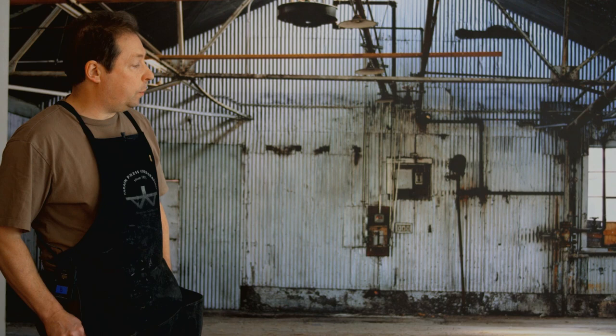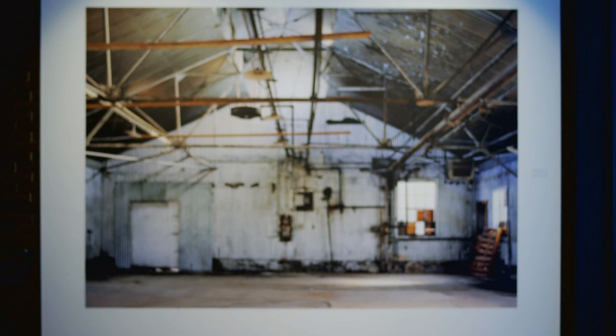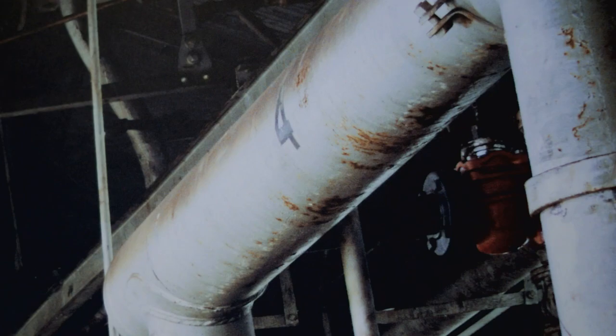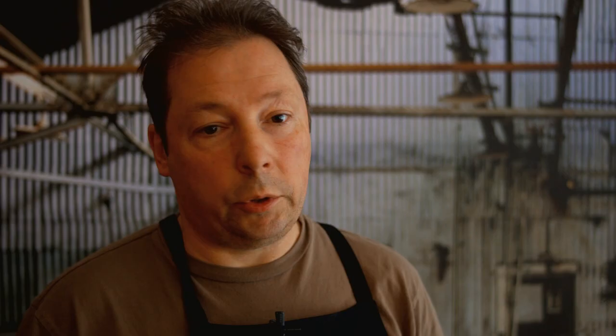This piece behind me is a photograph of a gas plant in southern Alberta. This image is part of a series of work I'm doing — a much broader group of works that involve mine sites and now gas plants. Abandoned factories and facilities mostly related to natural resources.